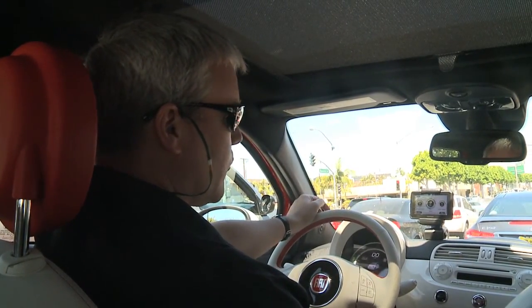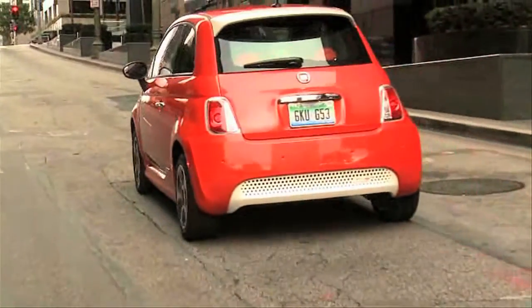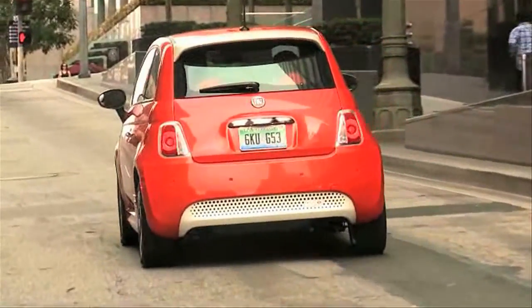It was very important to us as we calibrated this car that it would become a drivable car that felt just like the last car you drove into the dealership. We want it to be very familiar, very engaging, and very fun to drive.